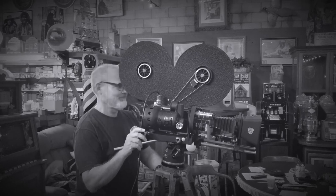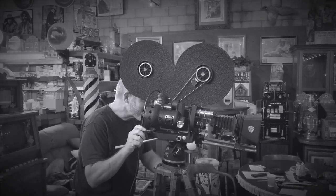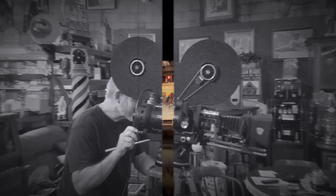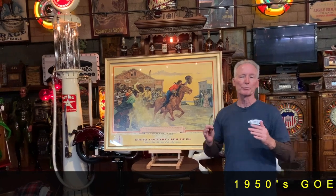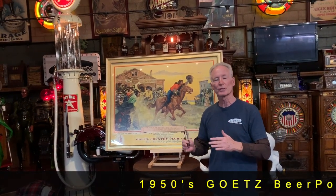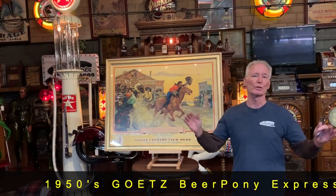Hey everyone, enjoy the show. How you doing today? So recently I got lucky enough to pick up three GOATS beer cardboard signs, this being one of them and absolutely the largest.